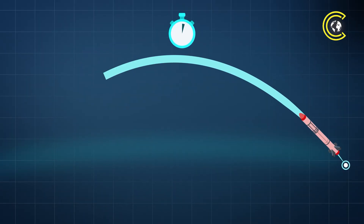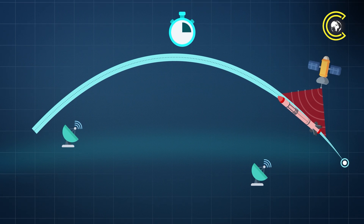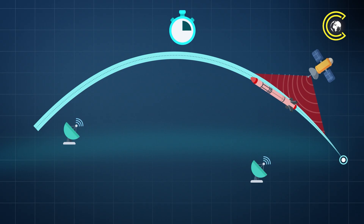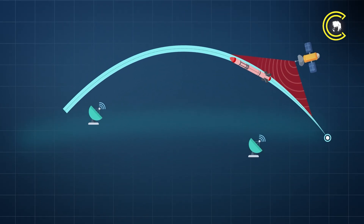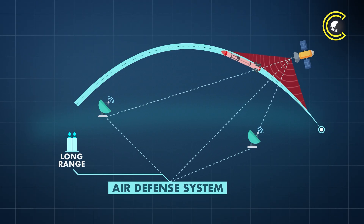It all starts the moment a ballistic missile is launched. Within seconds, military satellites in orbit detect the missile's heat signature — the intense infrared glow created during launch. The clock is now ticking. Next, ground-based radars swing into action, tracking the missile's trajectory and calculating its potential impact point.